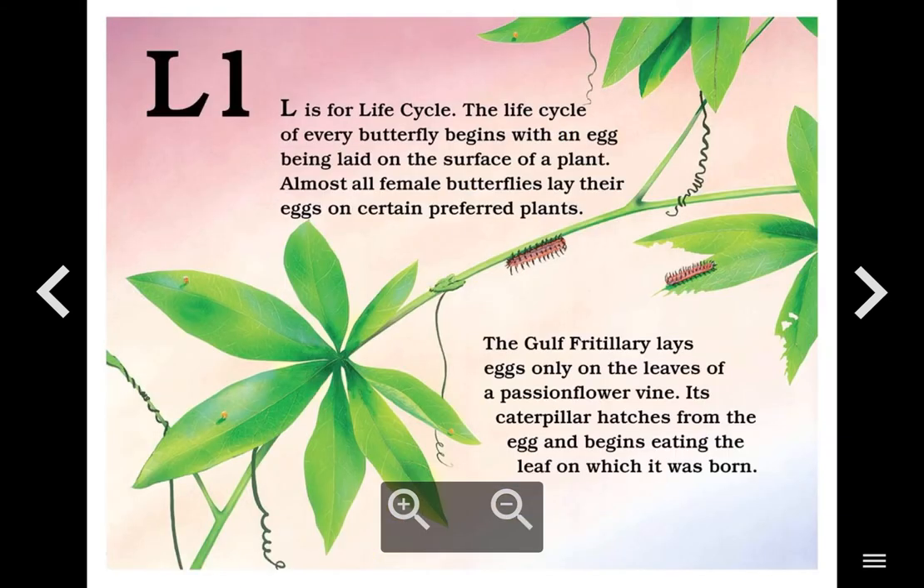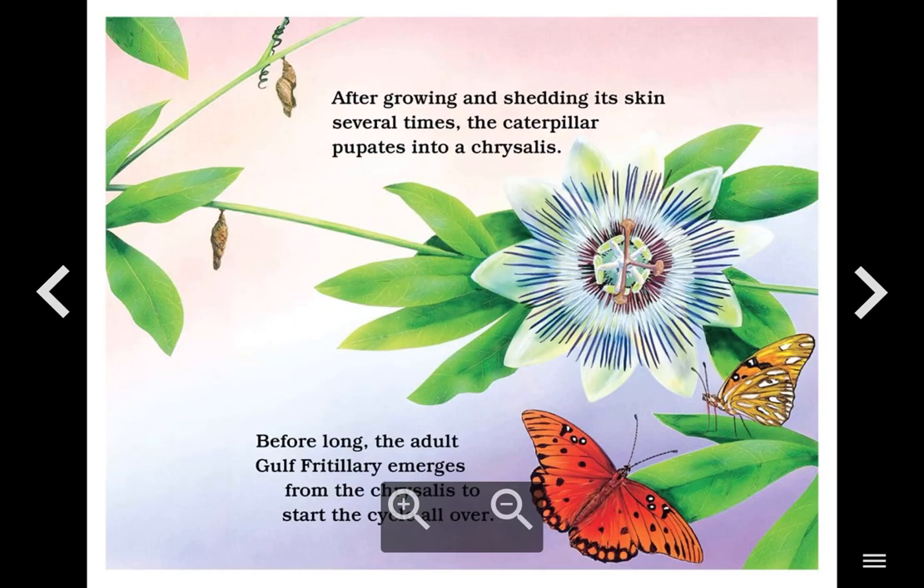L. L is for Life Cycle. The life cycle of every butterfly begins with an egg being laid on the surface of a plant. Almost all female butterflies lay their eggs on certain preferred plants. The gulf fritillary lays eggs only on the leaves of a passionflower vine. Its caterpillar hatches from the egg and begins eating the leaf on which it was born. After growing and shedding its skin several times, the caterpillar pupates into a chrysalis. Before long, the adult gulf fritillary emerges from the chrysalis to start the cycle all over.